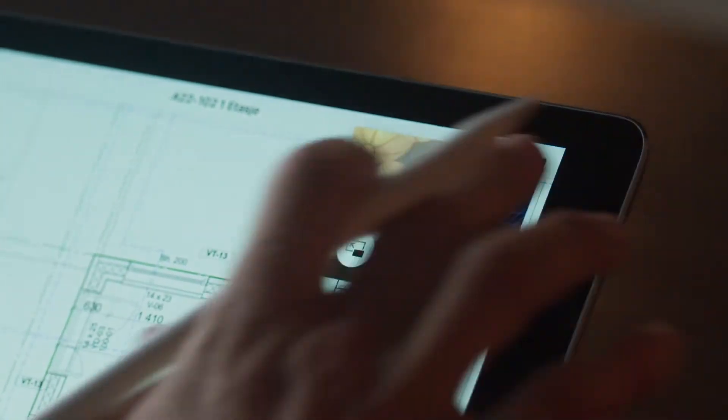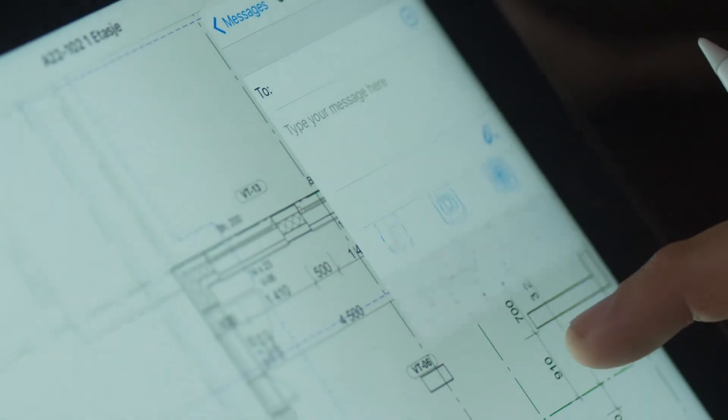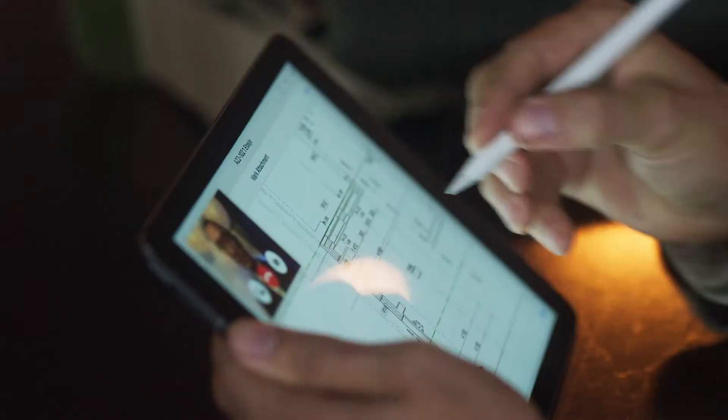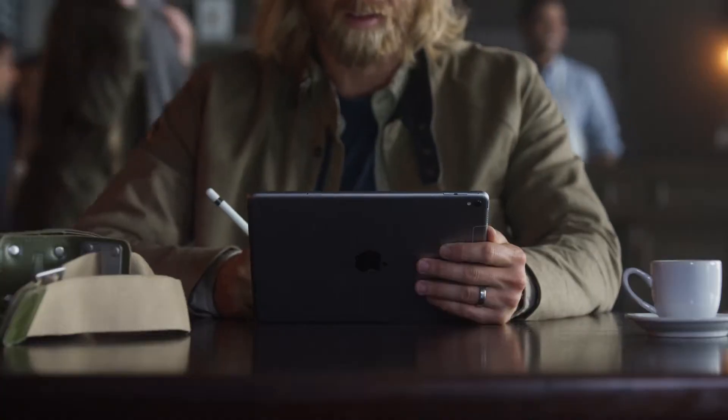At the heart of this versatility is its performance. The A9X chip was designed specifically for iPad Pro to provide more power than most PCs in a thin, light, intuitive device you can take anywhere with you.